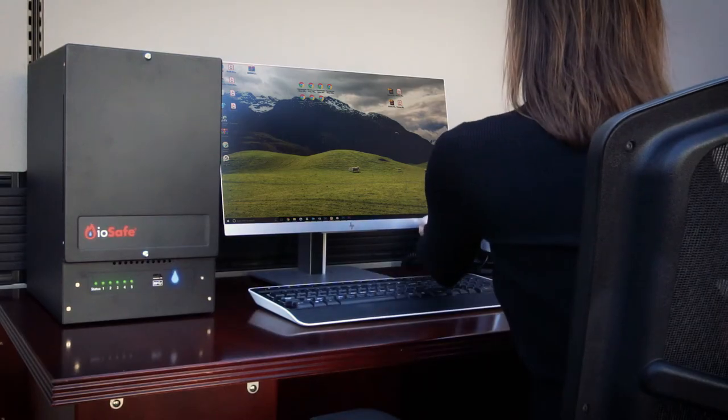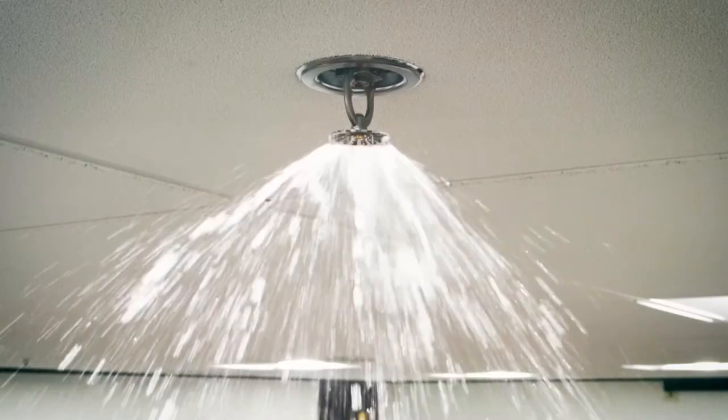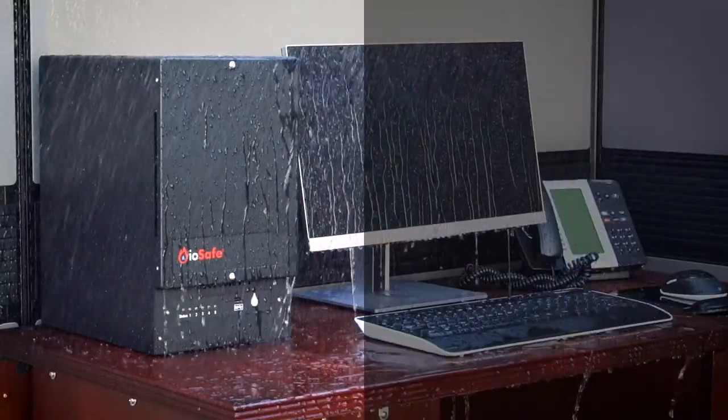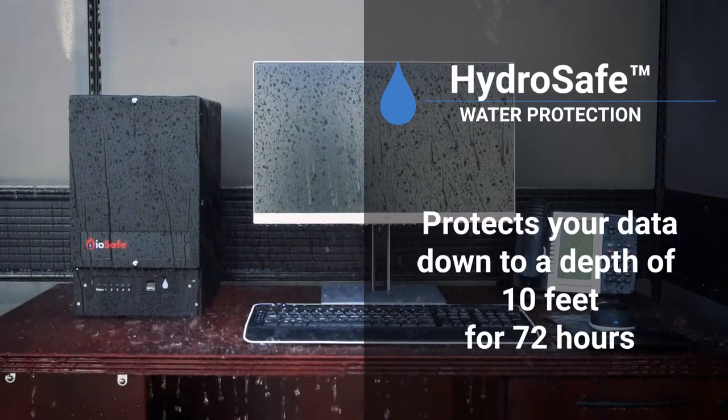A mainstay of a sound business continuity plan, the IOSafe 1019 Plus's waterproofing protects your data from fire suppression systems, broken pipes, or floods down to a depth of 10 feet for up to 72 hours.